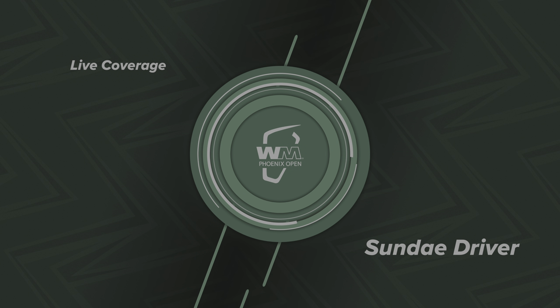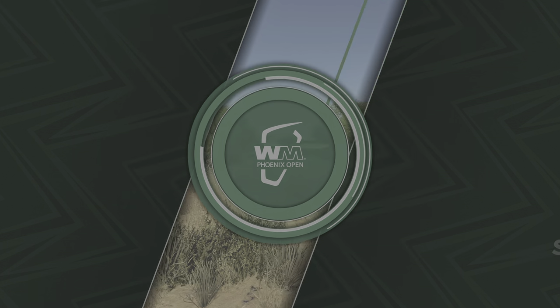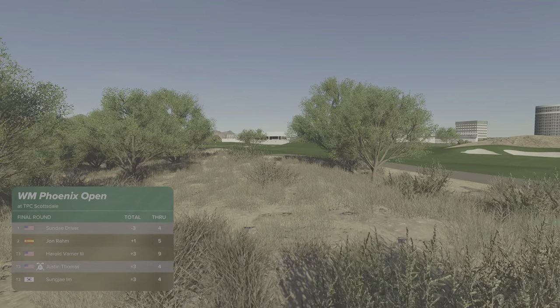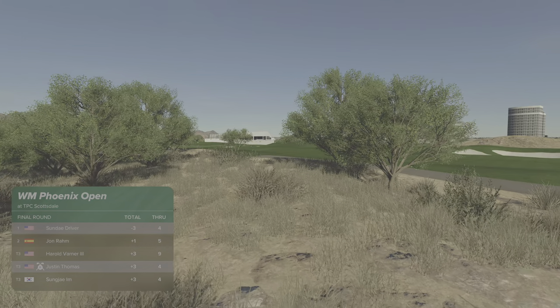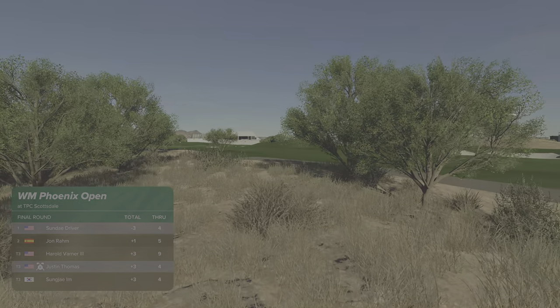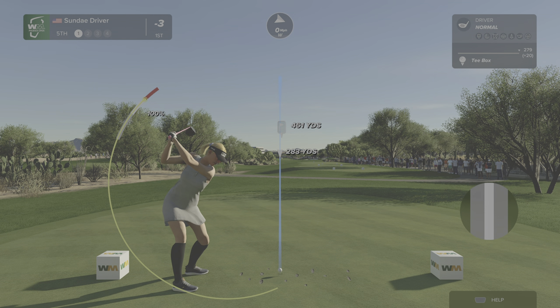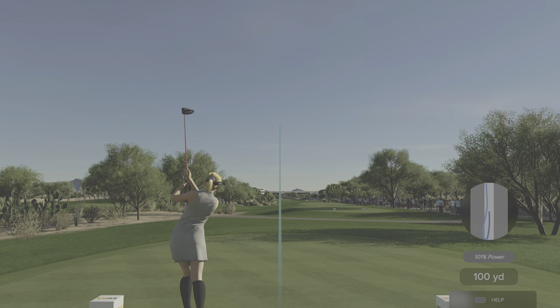And after that effort, this is how the leaderboard looks. Our leader is currently enjoying a four-stroke advantage.